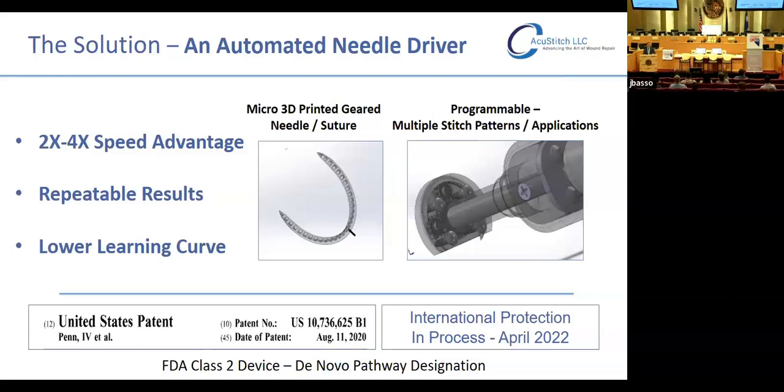Our solution is an automated needle driver. We believe this has not existed before because it requires 3D microprinting to establish a needle that can be controlled in the way it needs to be controlled. Once we have micro 3D printing, we create a geared 3D-printed needle and suture packet driven by a programmable multiple stitch pattern console from multiple applications. This results in a two to four times speed advantage over the manual technique, more repeatable results, less variability between patients, and a lowered learning curve for NPs and PAs.